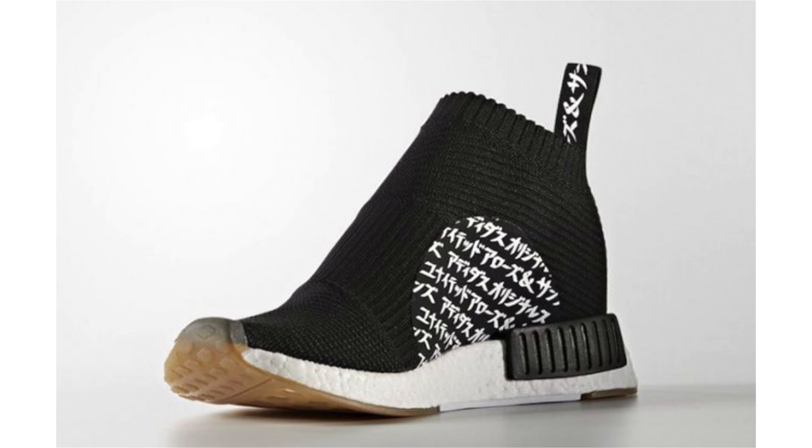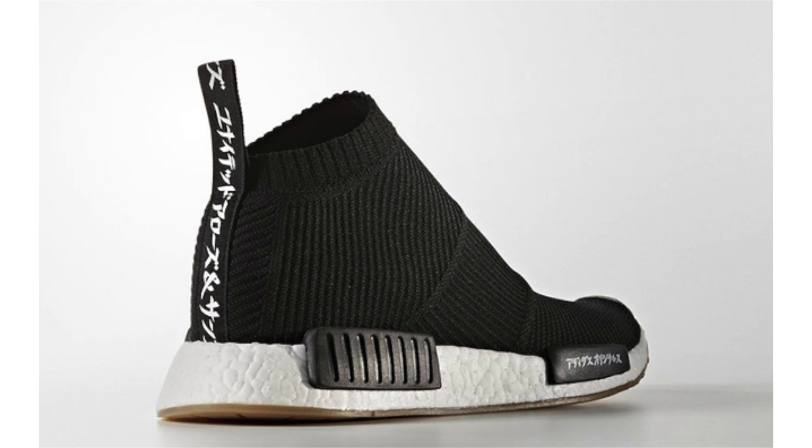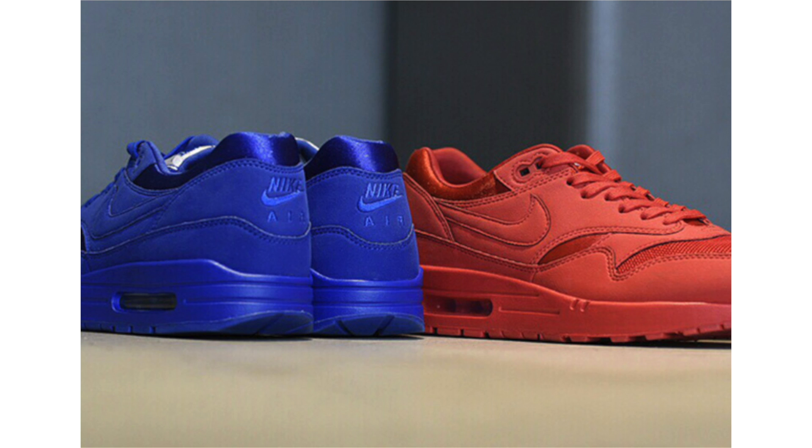The United Arrows x Adidas NMD City Sock 1 is just around the corner. It features a predominant black upper with Primeknit, Japanese branding on the heel and medial side panel, with one of the lateral EVA pod overlays, a full-length Boost midsole in white, and gum across the outsole. This is going to be limited — which I'm sure everybody already knew — and they're set to drop on March 24th, 2017. Retail price isn't provided yet; more info and a retailer list coming soon.